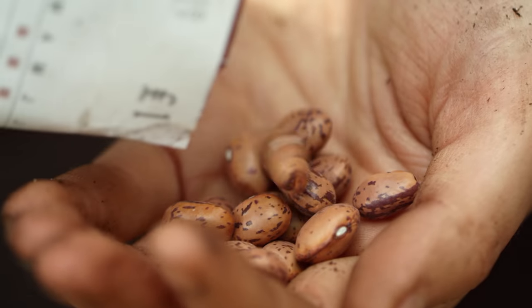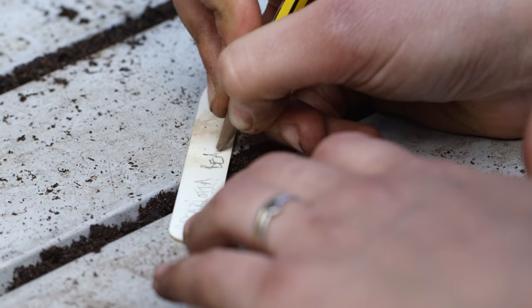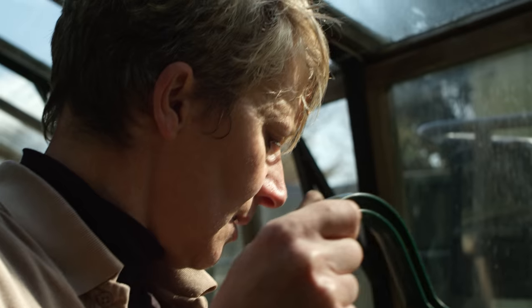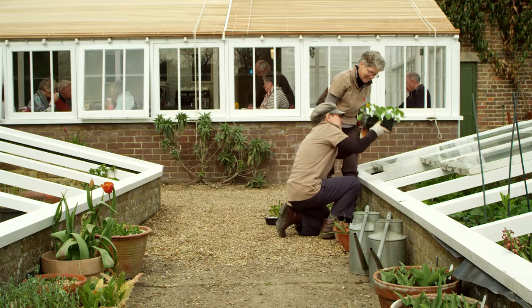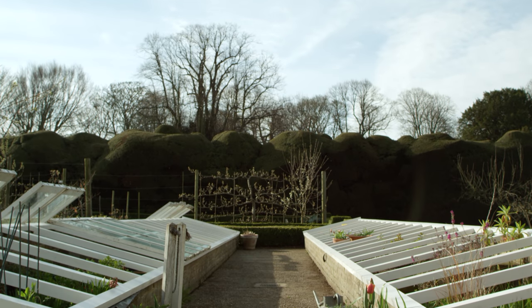At the moment we're sowing lots of different types of vegetables, lots of different types of beans. Once the seedlings appear and the plants are strong enough we'll move them to the cold frames. They'll be ready for planting after about two or three weeks.